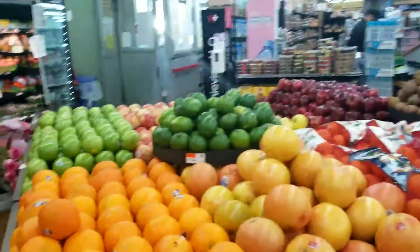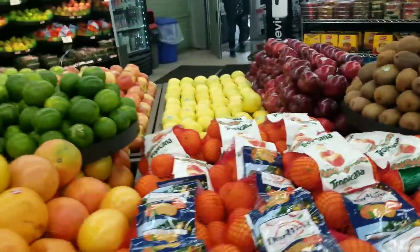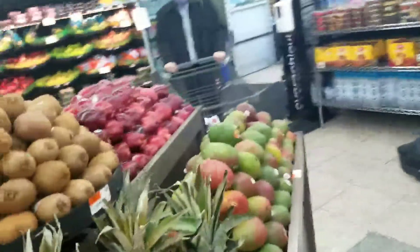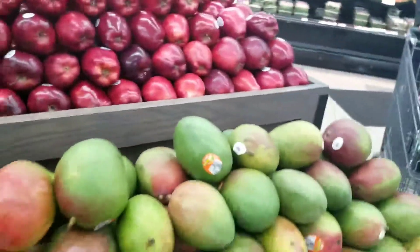We have another section here with some nice fruits and vegetables — yummy. These are not organic though. There's pineapple — I love mangoes, but these are green so I'm not going to get those.